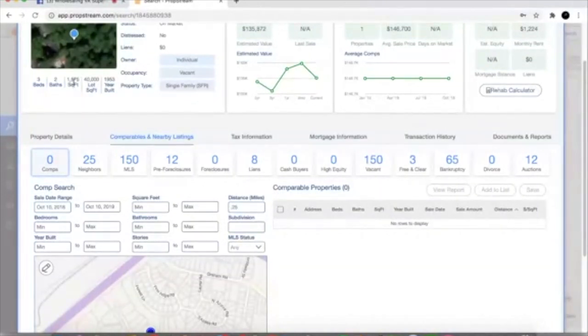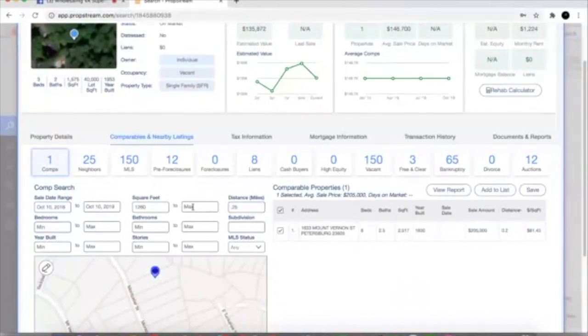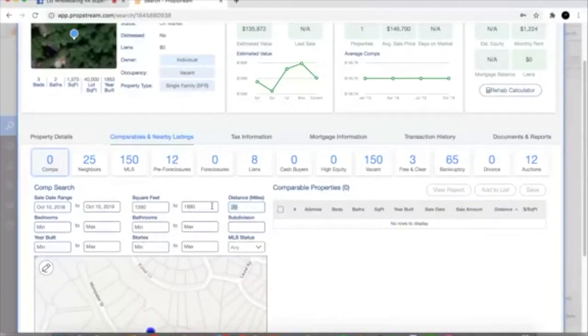I base all my comps off a simple rule which I call the 20% rule. We're gonna take 1,575 and multiply that by 20%, which gives us 315. So 20% up or down — plus or minus — we're trying to develop a range of square feet to pull our comps. We take that 315 and deduct it from 1,575, which gives us 1,260 square feet as our base range. Then we add 315 to 1,575, which gives us 1,890 square feet. So our comp range is 1,260 to 1,890 square feet.